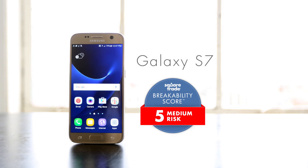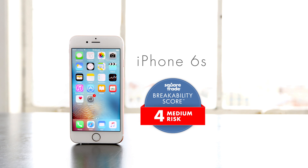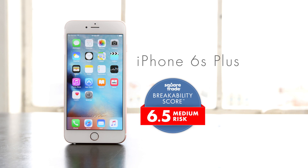There you have it — the new Samsung S7 and S7 Edge are the most water-resistant phones we've ever seen. But the iPhone's screen still reigns supreme.